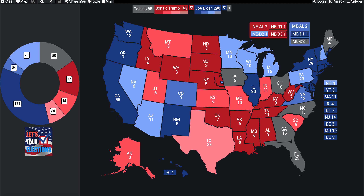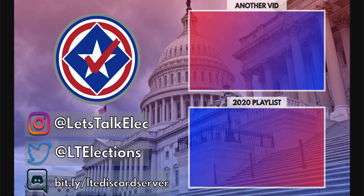Thank you for watching. Make sure to comment suggestions below, subscribe if you haven't already, and check out the Instagram and Twitter links on screen. There's also a Discord link to join, a video to watch, and a playlist of 2020 election videos. Thanks so much for watching and I'll see you all tomorrow.